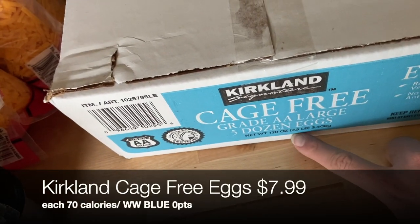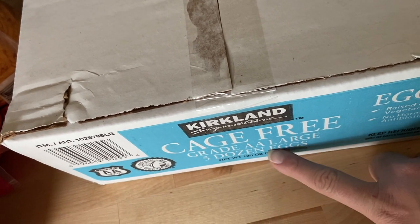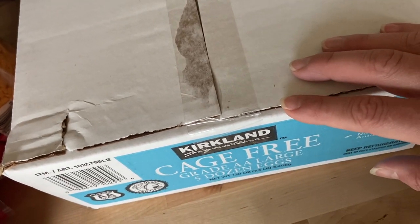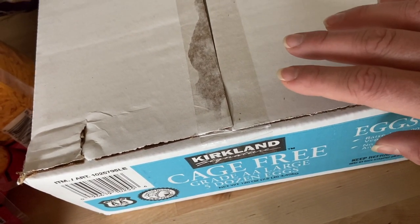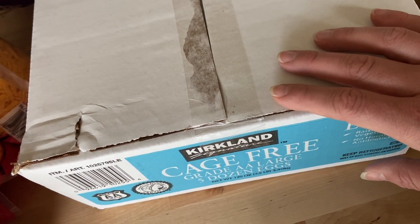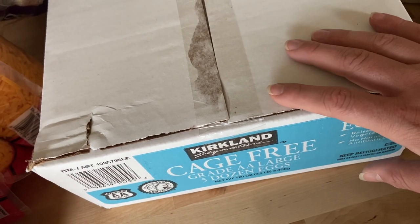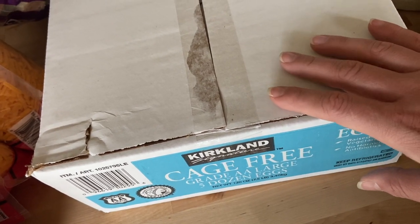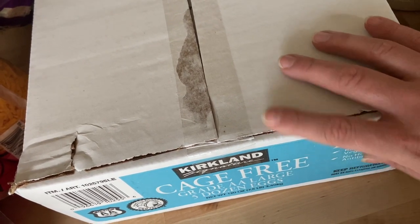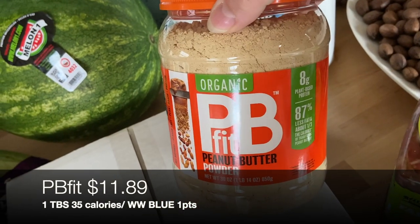Five dozen eggs — yes, really! There are two adults and one three-year-old in my house, but we fly through eggs. Last time I had over 36 eggs between my Costco run and a Walmart haul, and we went through them in no time. Plus I'm using some in freezer meal preps, so I don't think we'll have any problem getting through these in the next two to three weeks.